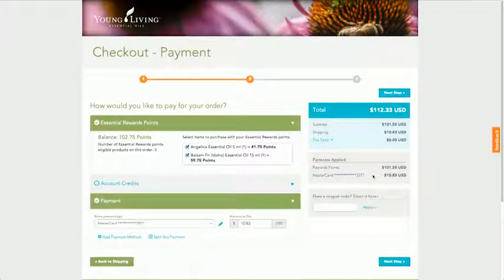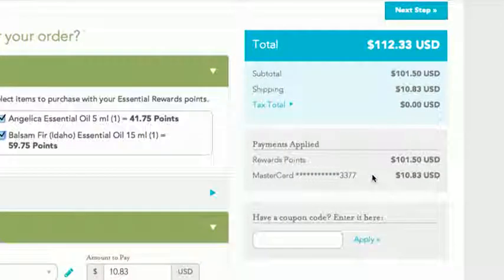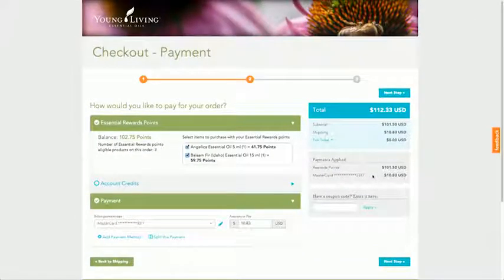Next, review that your rewards points have been correctly applied. Then, click the Next Step button.